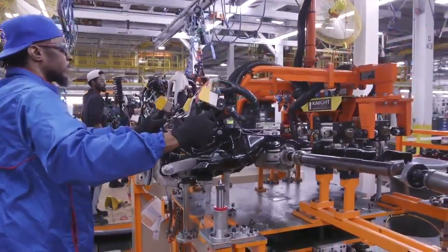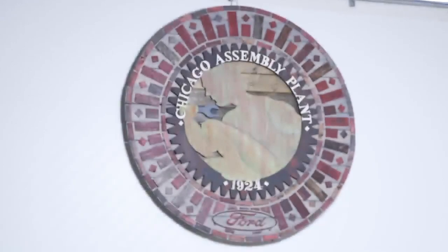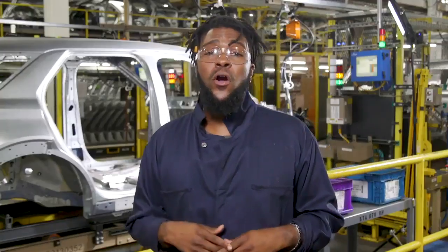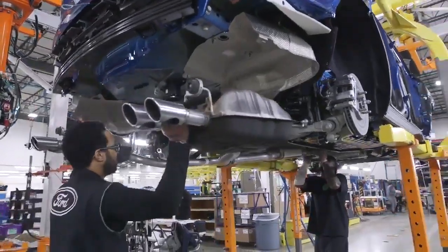Welcome to our home, the Chicago Assembly Plant. Home to 5,000 workers and the all-new Ford Explorer. We've been here on the south side of Chicago since 1924, building everything from the Model T to the F-100 pickup to the Ford Thunderbird. When Henry Ford opened this place, he said it would build American vehicles for 100 years. And we haven't stopped building since then.